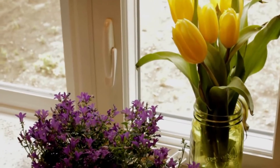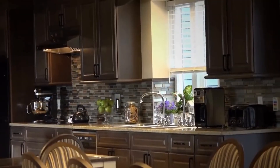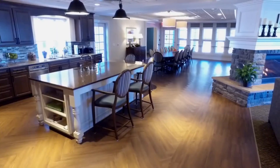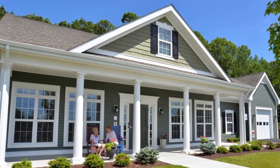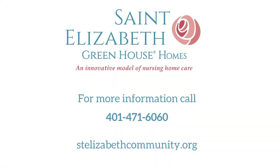The Greenhouse Home Concept of Living empowers staff to support residents to live life to the fullest in a real home with privacy and community. Thank you for taking the tour of the greenhouse homes at St. Elizabeth Home. For more information, please call 401-471-6060.